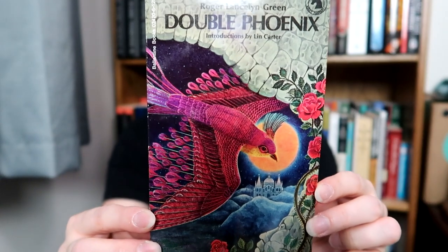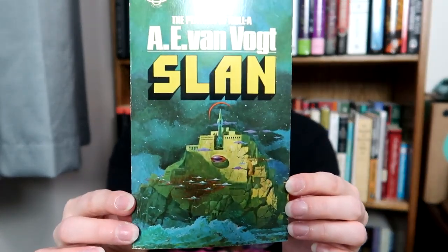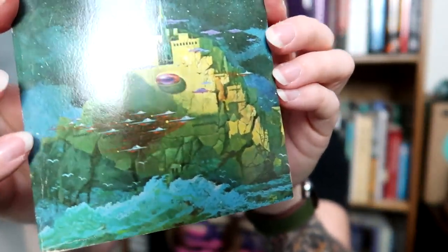And then Double Phoenix. Most of these I picked up just because the cover grabbed me — hopefully they'll be good. This is a fantasy book. And then we have a sci-fi book by A.E. Van Vogt called Slan. Again, amazing cover. I love these vintage watercolors — do you see all the saucers there? It's just so cool.